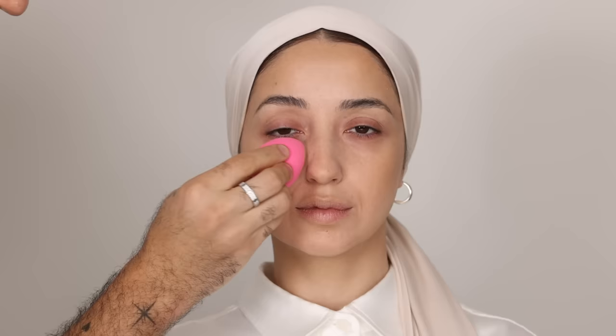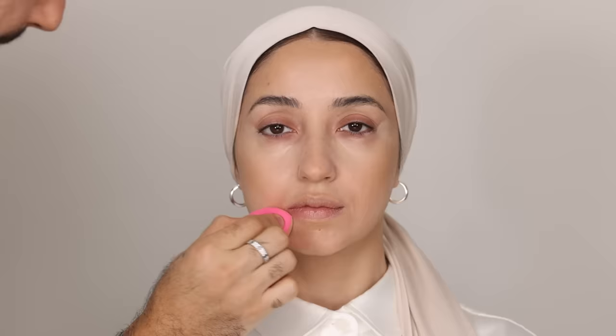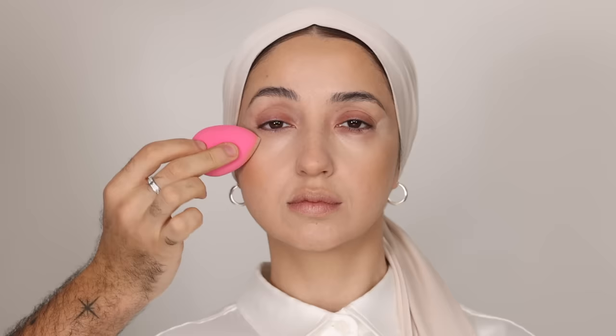I'm mixing a few concealer shades for a custom tone, and with a damp beauty blender, applying that on the under eyes — quite lower, so it has space to blend upwards — and a focused application on the outer corners. Now I can start to blend up and out, taking that around the nose, the corners of the mouth, and center of the chin. I'll start to tap and blend this in, getting it into the inner corners and right up by the lash line, softly tapping and diffusing, picking up the excess as I tap.